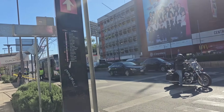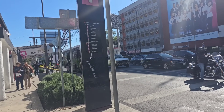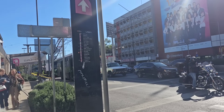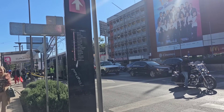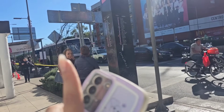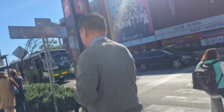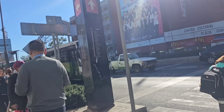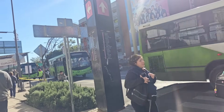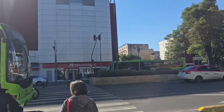Estoy en la estación Cuauhtémoc. Para las personas que venimos de Pantitlán o de San Lázaro, la línea rosa está funcionando hasta la estación Isabela Católica. De ahí el gobierno de la Ciudad de México te está apoyando con los autobuses color verde para que te puedas mover. Me bajé en Pino Suárez, busqué Isabela Católica, me subí a uno de estos. Te cobran cinco pesos y fueron tres estaciones a lo que es Metro Cuauhtémoc. Nosotros vamos a Guaymas.